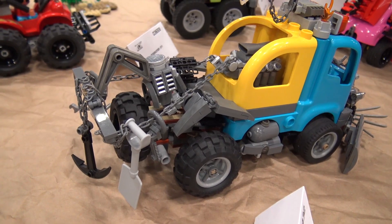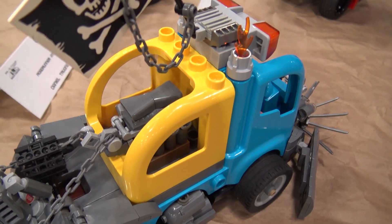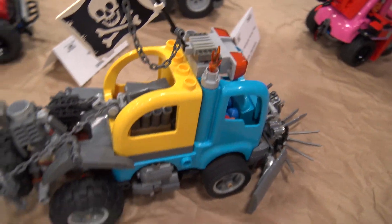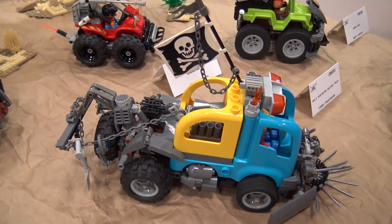the Duplo shovel and some tracks. We threw in what I think is a V8 or something back here, extra fuel tanks, spare tire, and then of course the anchor on the back just to drag them down if he wants to throw that down and stop real quick.